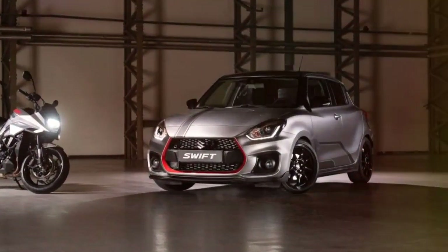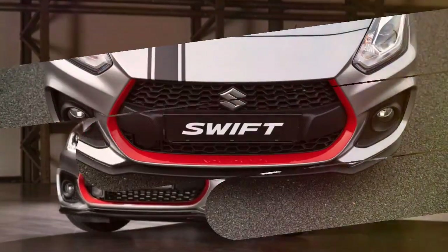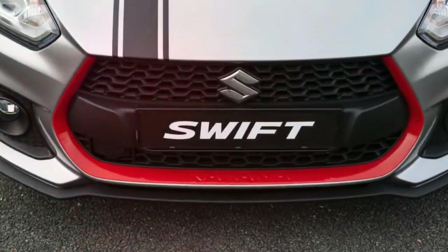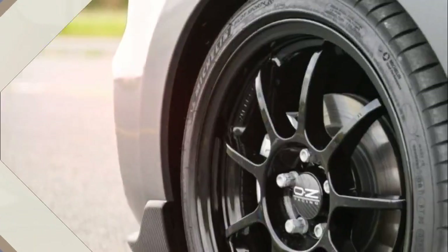Besides the body colors, other identification marks include a bonnet stripe, door graphics, the Katana symbol on the front doors, and the serialized number on the C pillars.